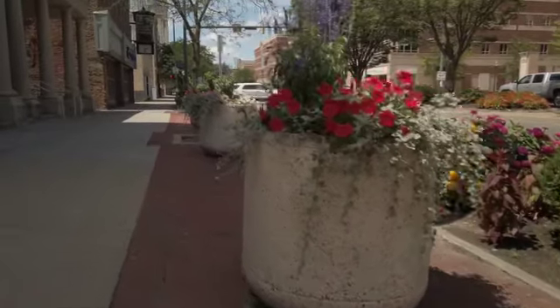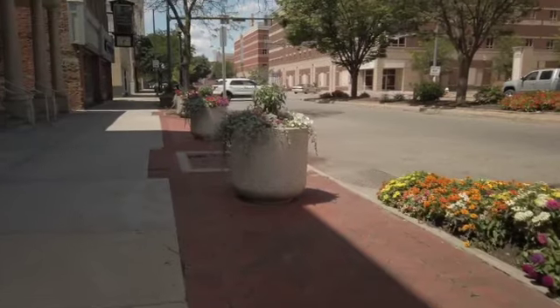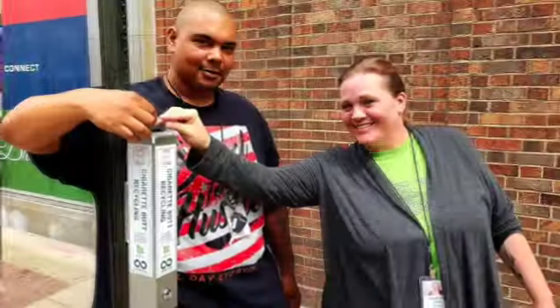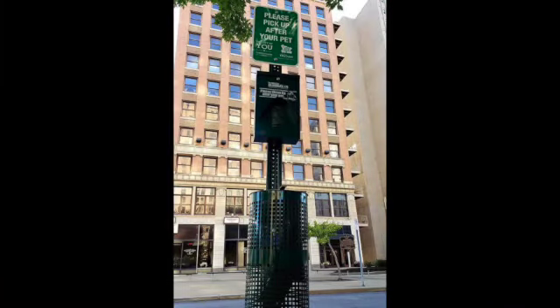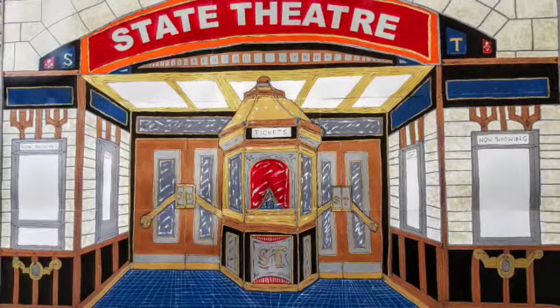And don't forget, we prune, water, and keep everything looking spectacular all summer long. We started with flowers, but we are so much more. We installed artistic bike racks, cigarette receptacles, and dog walking stations that help keep our city clean.